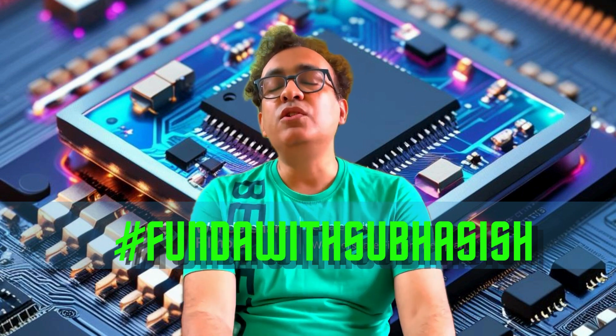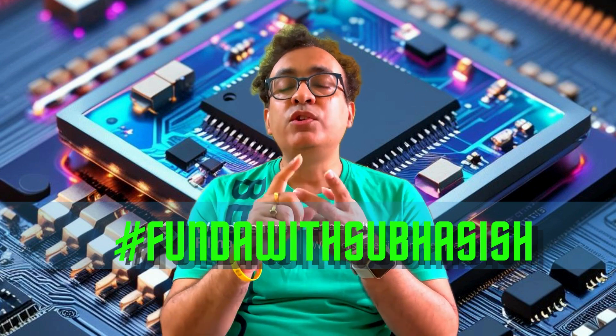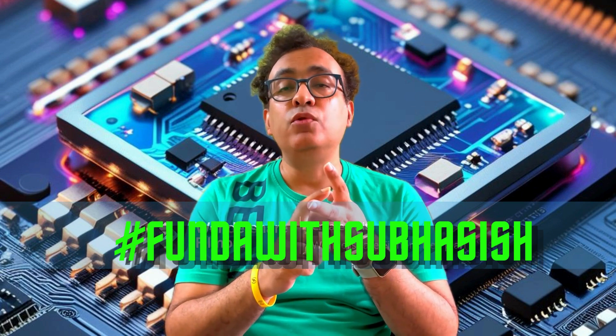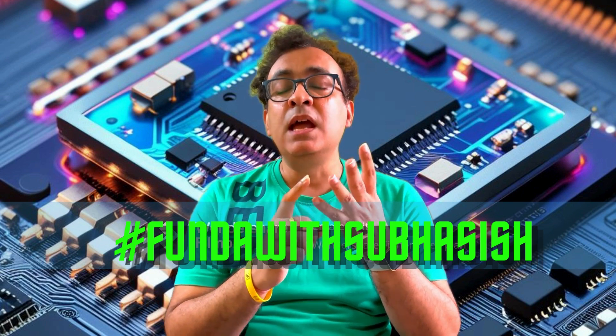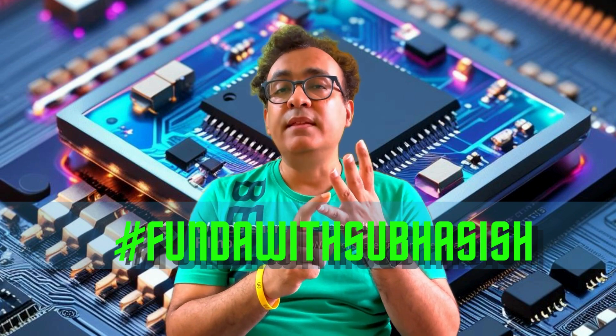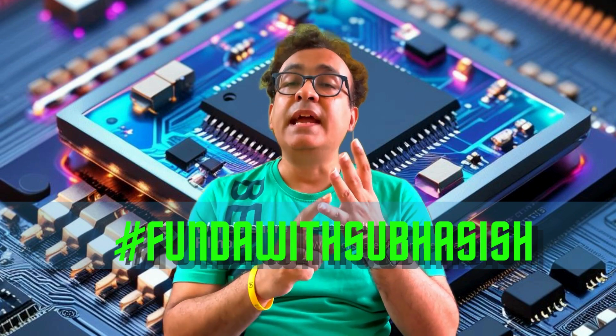So in today's video, we'll talk about all of this — we'll talk about TSMC, how they prepare CoWoS, and the architecture in detail about what CoWoS is and its variants. So stay tuned till the end of the video.